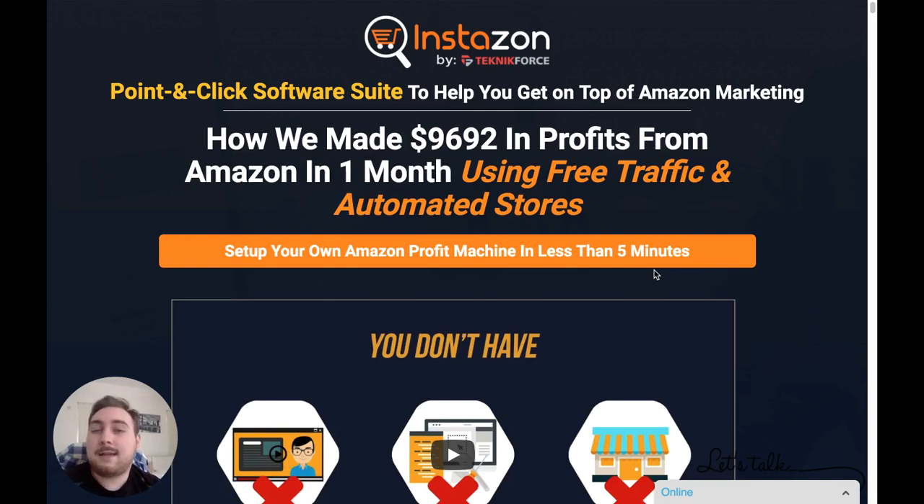They're claiming they made $9,692 in profits from Amazon in one month using free traffic and automated stores. Being 100% honest, I don't think you're going to achieve that in month one — Amazon does take a little bit of time to get the ball rolling. However, when you have these tools that do a lot of the work, and you're also getting training included, you are going to make money a lot faster. They're also saying you can set up your Amazon profit machine in less than five minutes — I would say give yourself a couple of hours to get set up and go through the training. You need to be willing to put in a little bit of work.